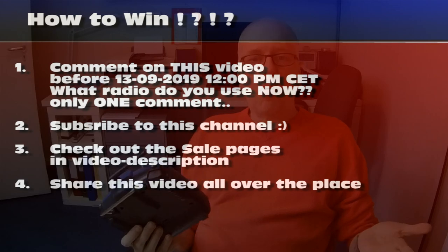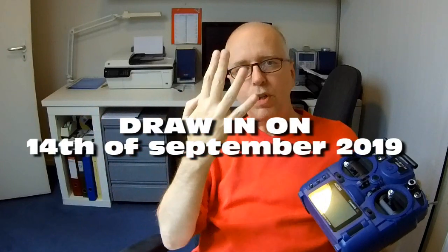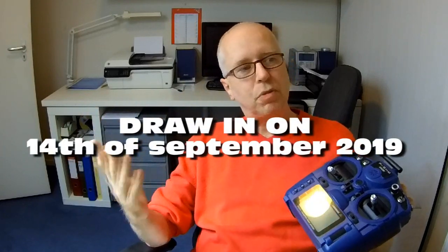So yeah, it's a win-win, I guess. And that's basically it — pretty simple. You only have to comment on this video and be subscribed. The other two things are optional. Good luck to you, hope you win. Catch you on the next video. And on the 14th of this month — the 14th of September — I'll do a video with who won this gorgeous radio. Good luck, catch you on the next video, bye bye.